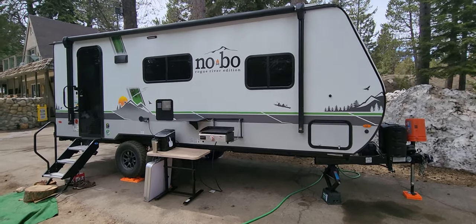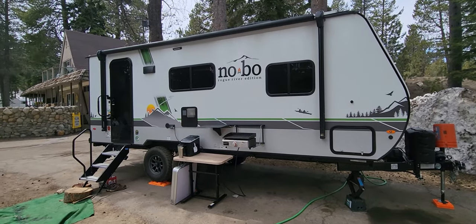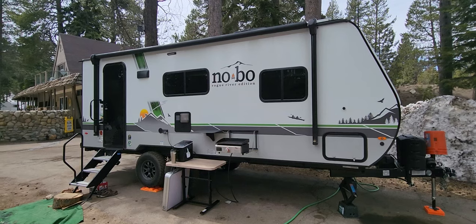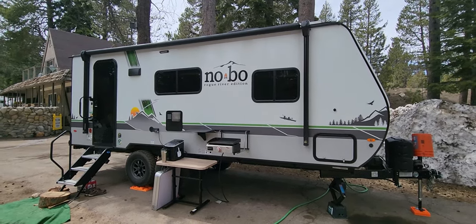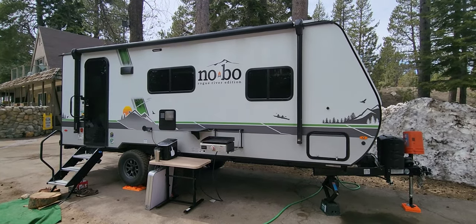Here is our third review of our 19.6 No Boundaries Rogue River Edition. We bought this about six months ago, and this is our seventh trip with it, all in mostly Northern California. We're actually in South Lake Tahoe right now.